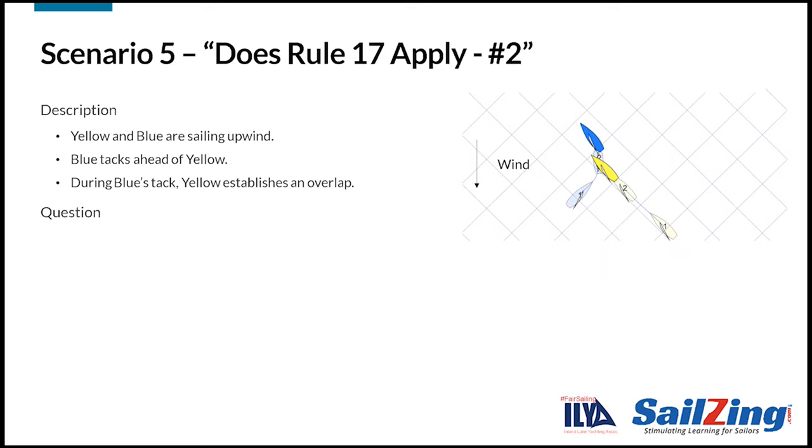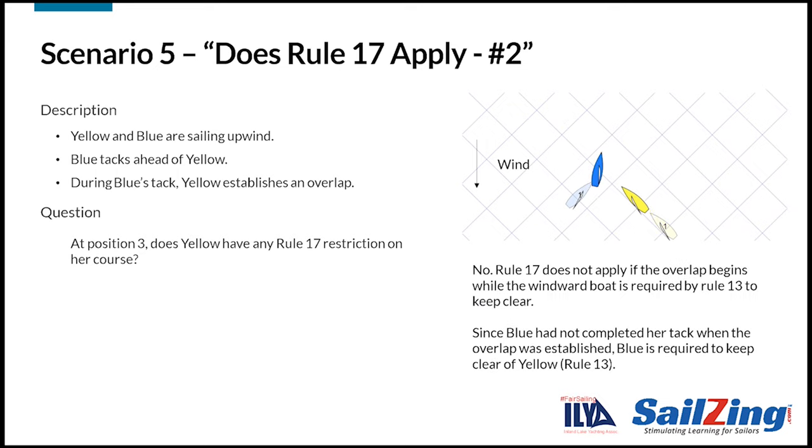How about this next situation? Yellow and blue are sailing upwind. Blue tacks ahead of yellow. During blue's tack, yellow establishes an overlap. At position 3, does yellow have any Rule 17 restrictions on her course? The answer is no. Rule 17 states this rule does not apply if the overlap begins while the windward boat is required by Rule 13 to keep clear. Since blue had not completed her tack when the overlap was established, Rule 17 does not apply to yellow and Rule 13 requires blue to keep clear of yellow.